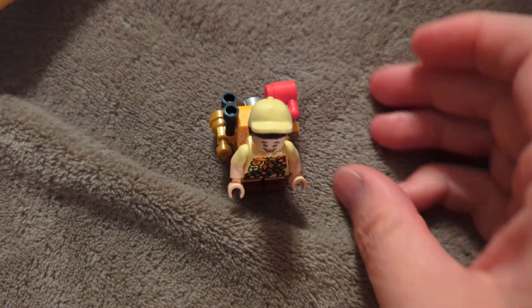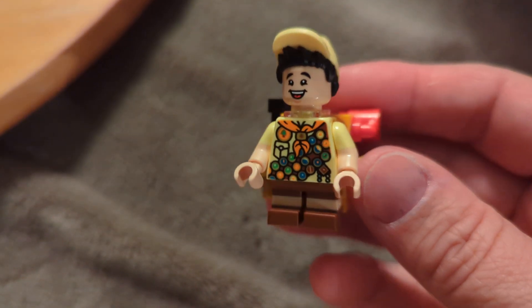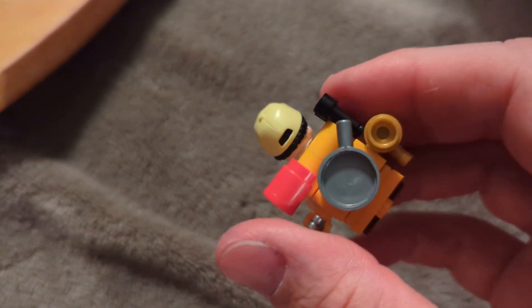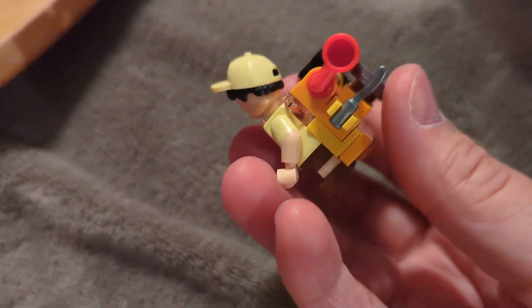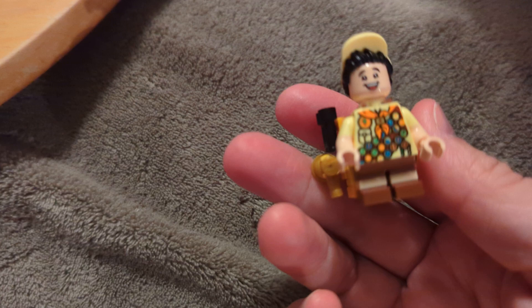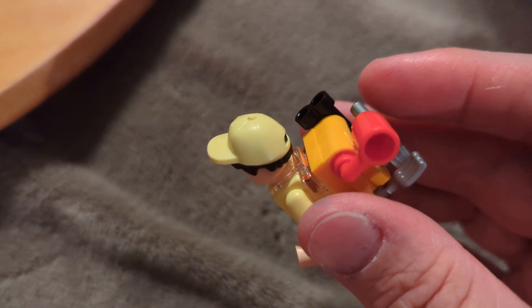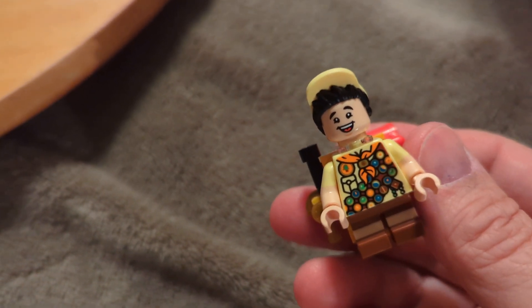Have you ever been curious about how LEGO gets really detailed? Look at this — Russell from 'Up,' with binoculars, bag, and jug. But when you get really detailed, it's insane how much Disney and LEGO, especially, can come up with something like this.